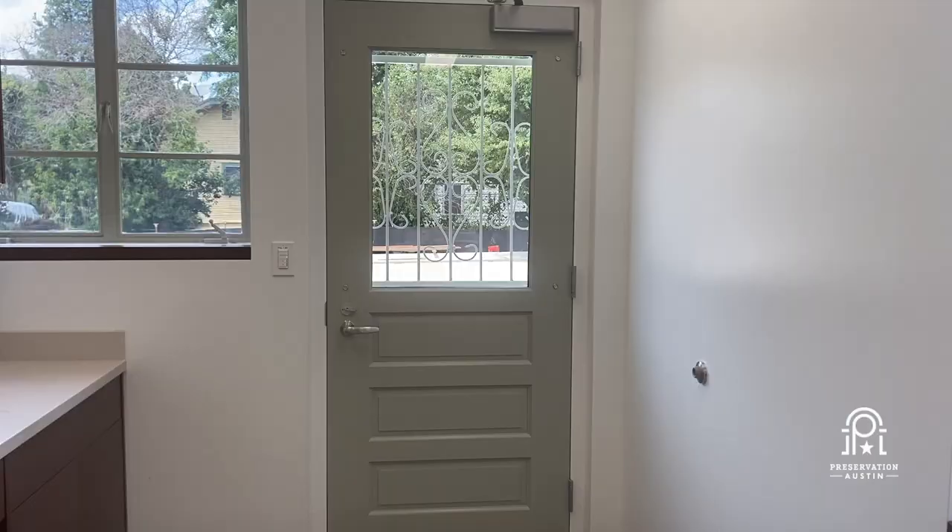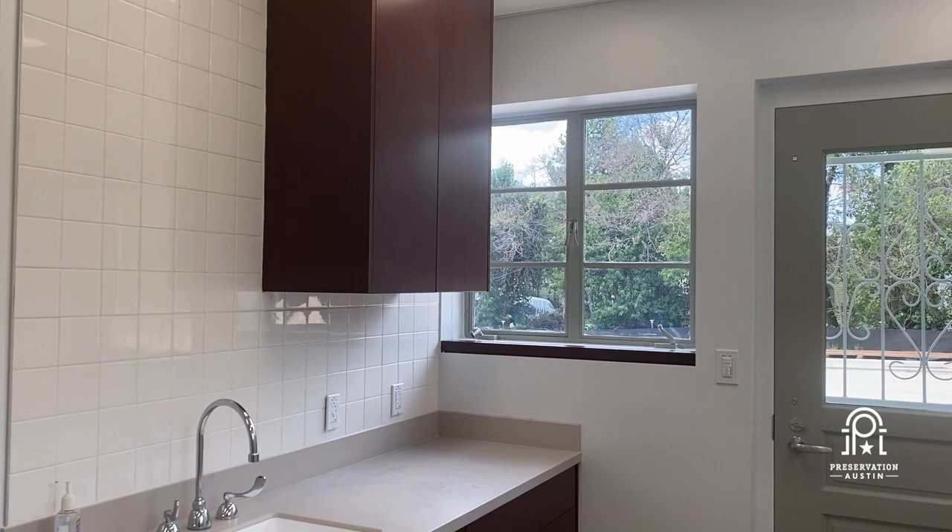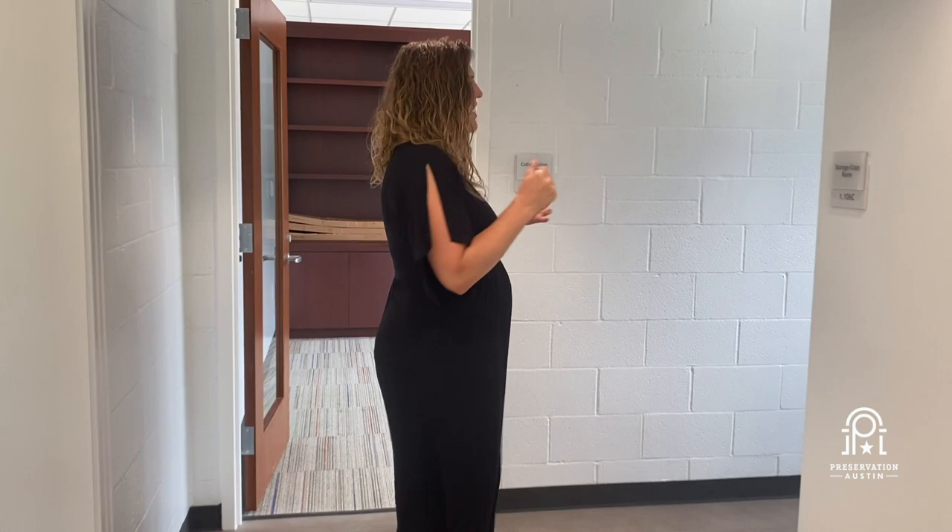Now we're standing in one of the back corners of the building, and this is going to function as the kitchen and break room. It previously functioned as a break room and storage space, but it's all clean and crisp — that's really the vibe of the inside of the building. Coming through the hallway, we've got the restroom on the right and the coffee room here — this is our utility space.